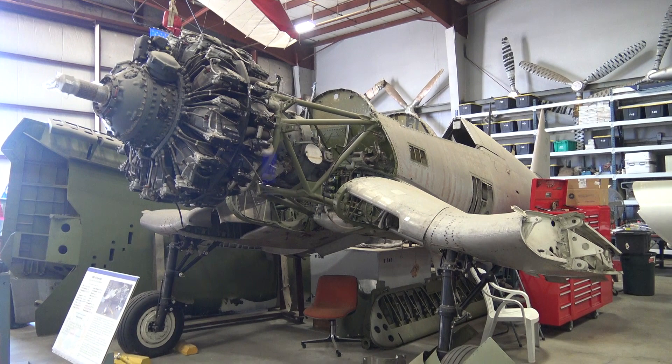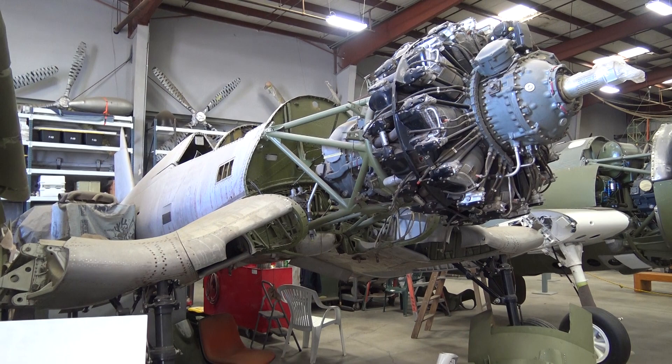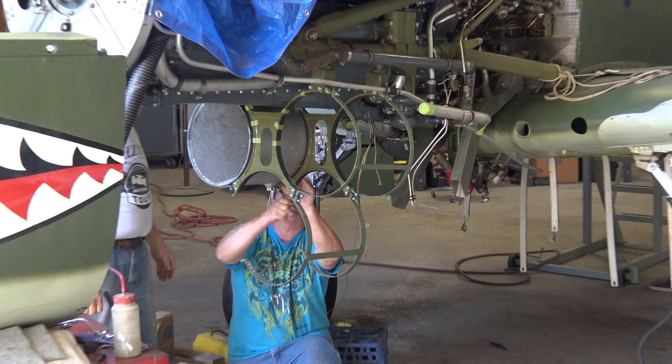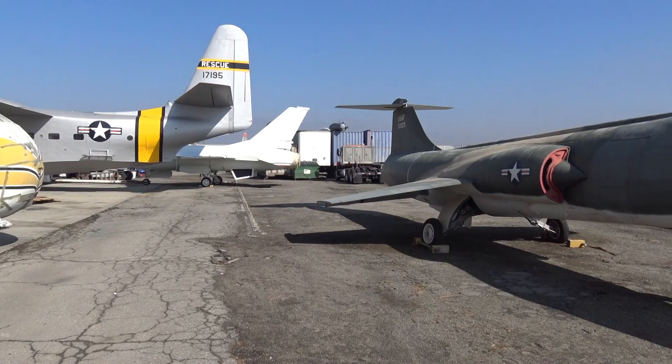Coming up is a TBF Avenger being restored. And here's a Corsair, next to a Bearcat. That Corsair. Right next to the door is a P-40 being restored. While we're now outside — I don't want to call it the junkyard, because this is not junk. The restoration yard. Starfighter.